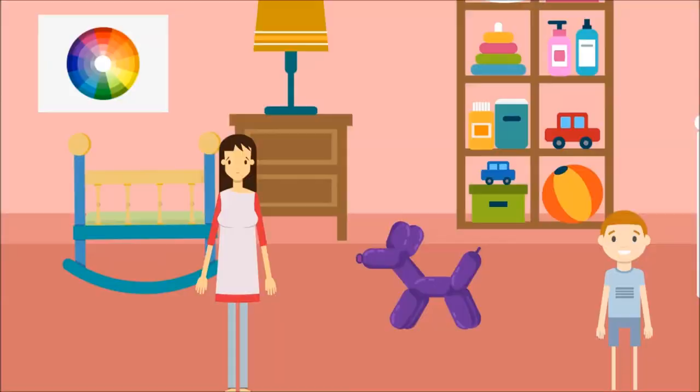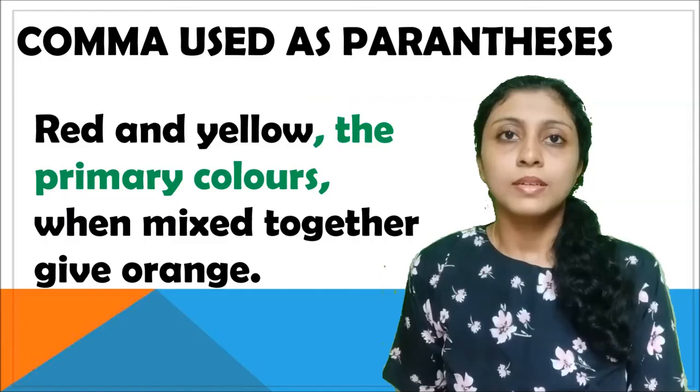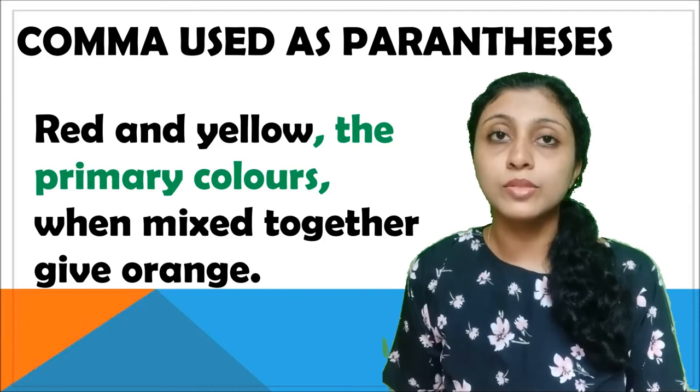Comma used as parentheses. Red and yellow, the primary colors, when mixed together give orange. The commas are used in pairs here, like how we use brackets or parentheses.